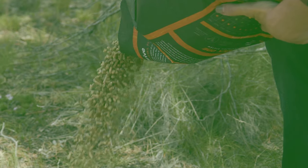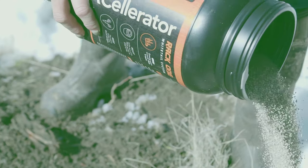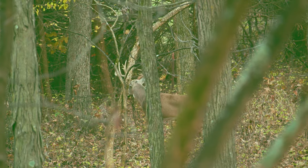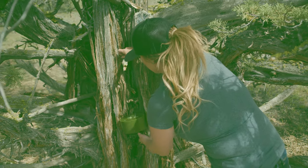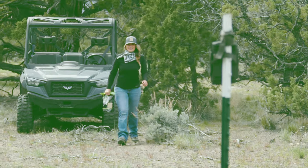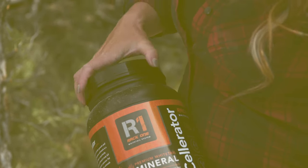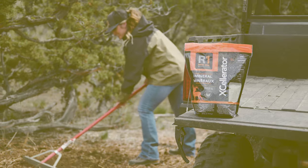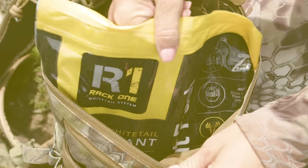Scientifically engineered to maximize attraction, Rack 1 provides essential nutrients deer need to reach their genetic potential. And Rack 1 has made restocking all phases of nutrition easier than ever by updating the canisters to new lightweight bags — easier to get in and out of the field with the same great product.